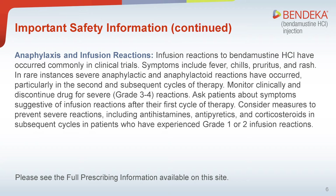Anaphylaxis and infusion reactions: Infusion reactions to bendamustine hydrochloride have occurred commonly in clinical trials. Symptoms include fever, chills, pruritus, and rash. In rare instances, severe anaphylactic and anaphylactoid reactions have occurred, particularly in the second and subsequent cycles of therapy. Monitor clinically and discontinue drug for severe, grade 3 to 4, reactions. Ask patients about symptoms suggestive of infusion reactions after their first cycle of therapy. Consider measures to prevent severe reactions, including antihistamines, antipyretics, and corticosteroids in subsequent cycles in patients who have experienced grade 1 or 2 infusion reactions.